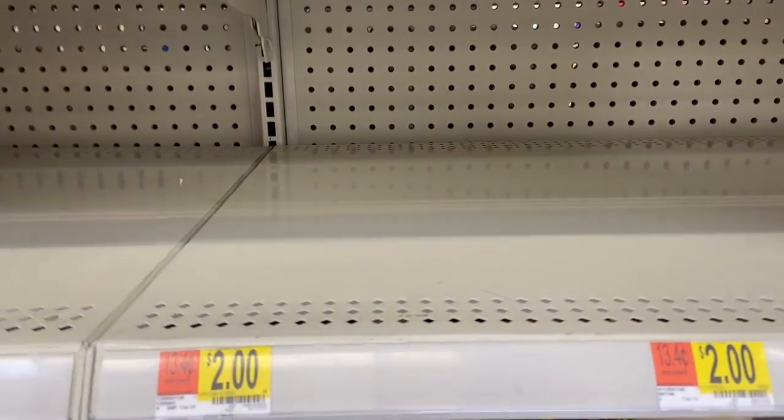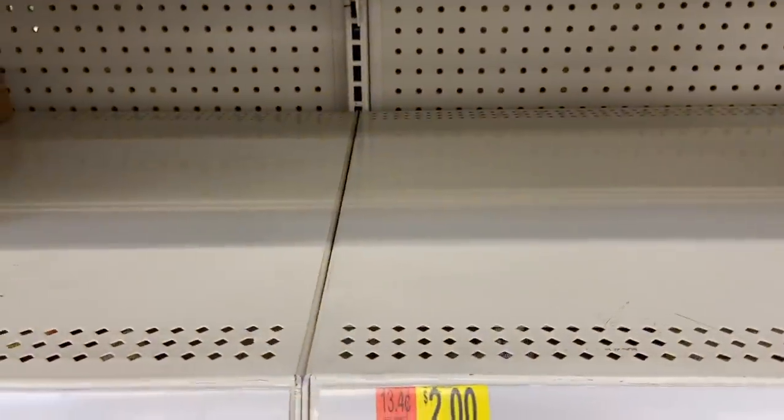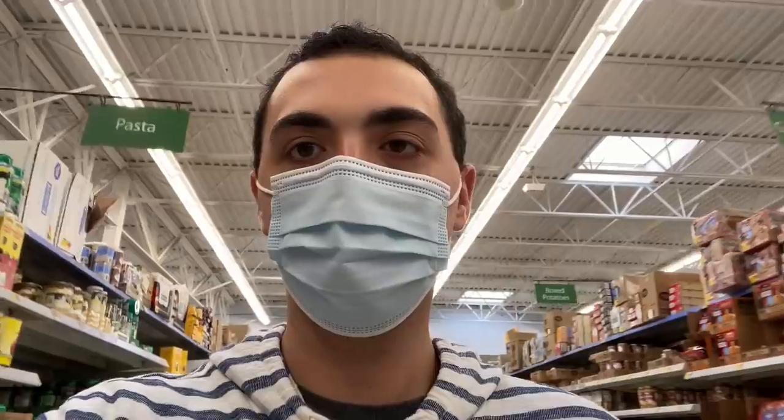Unfortunately my store does not carry it, but the Annie's One Pot Pasta is $2.88 and Ibotta has $2.88 back, making it totally free. Only one of my Walmart stores within 40 miles carries it - check BrickSeek to see which Walmarts in your area have it in stock, but if you can find it, it'll be totally free.